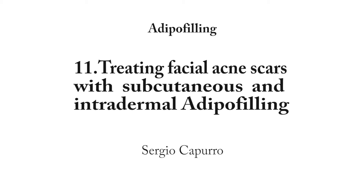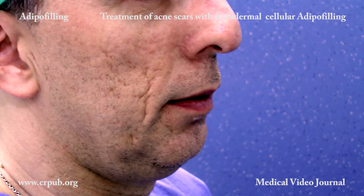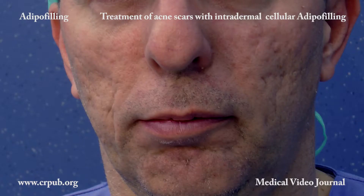Treatment of acne scars with subcutaneous and intradermal adipofilling. The treatment of facial acne scars is carried out by means of several techniques. Today, a new regenerative biological technique is available: adipofilling.